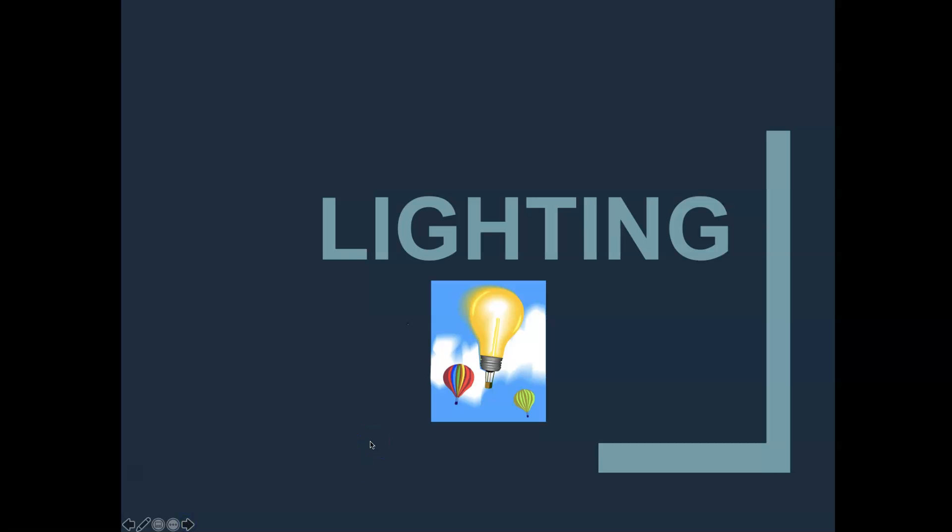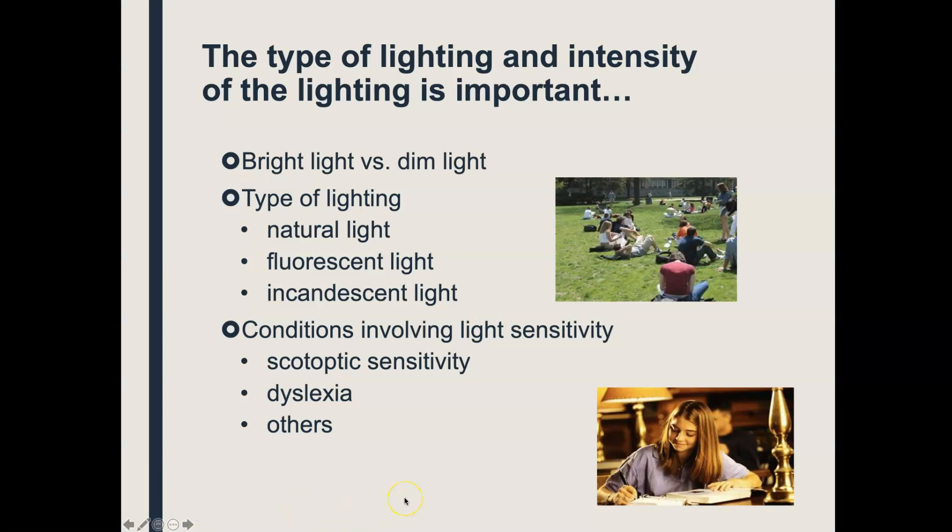The second factor that can influence learning style is lighting. The type of lighting and the intensity of that lighting is important. Some of you are going to find that you're the bright light people — you have to have bright light in order to learn. Some of you are going to find that you are the dim light people, working best in a dimly lit room. You may have gotten grief because someone would walk in, turn on the lights, and the minute the lights came on you lost your focus. Bright light people need it really bright; if anybody dims the lights, it's nap time.